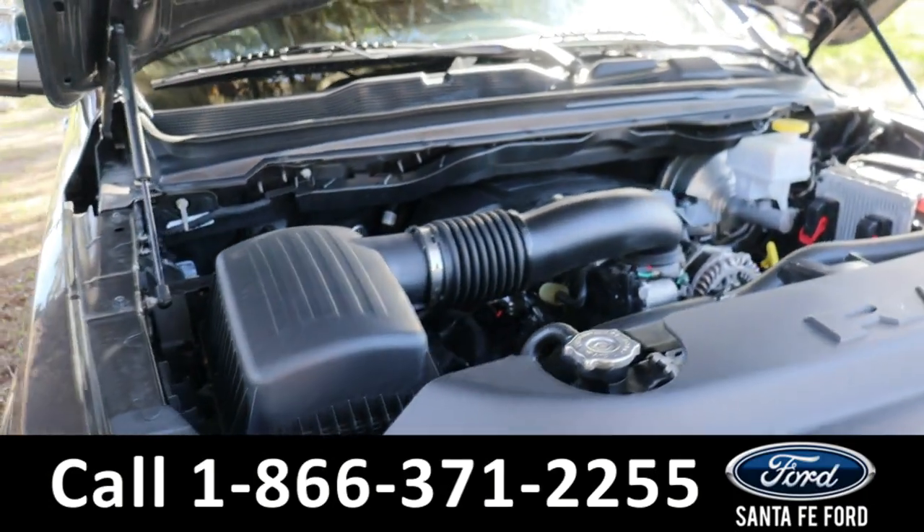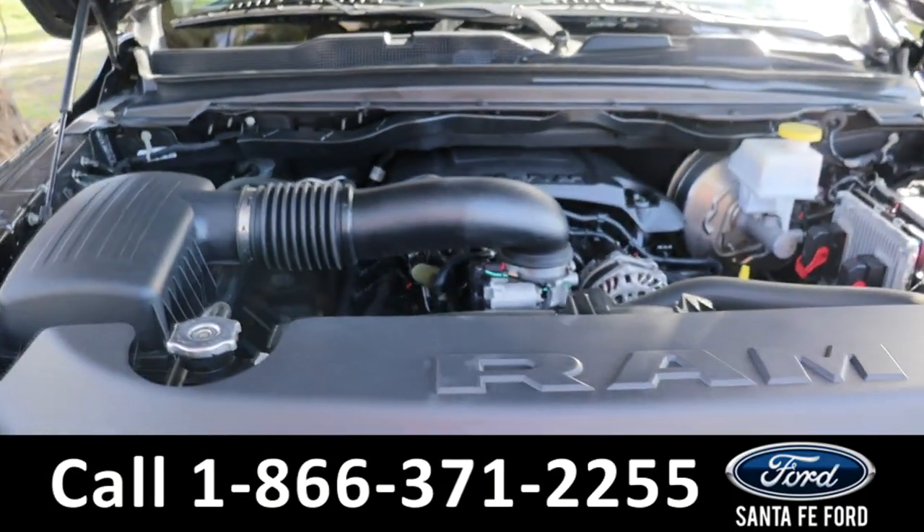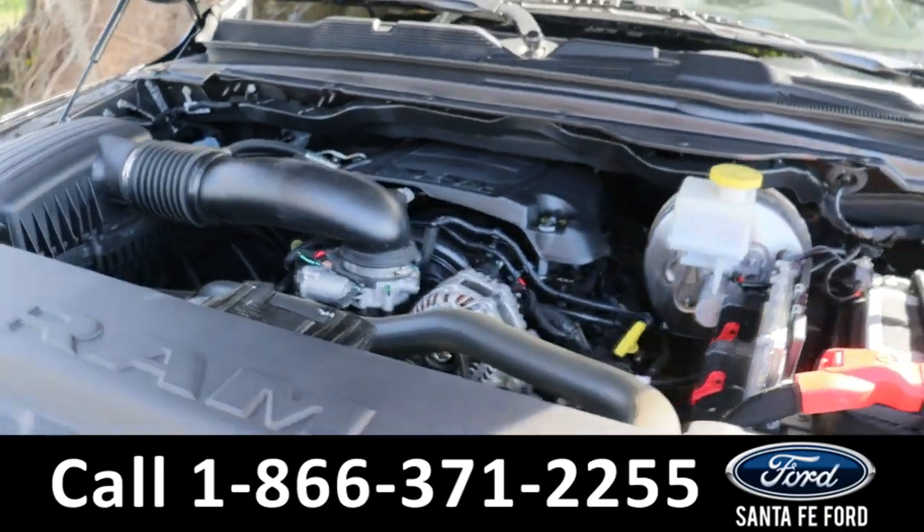Taking a look under the hood, this has a 5.7-liter V8 engine.